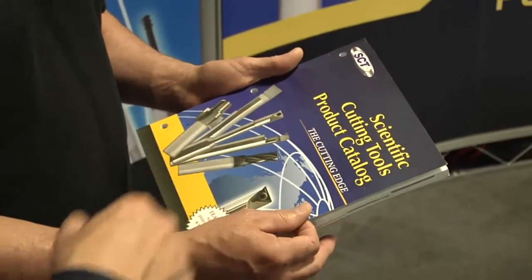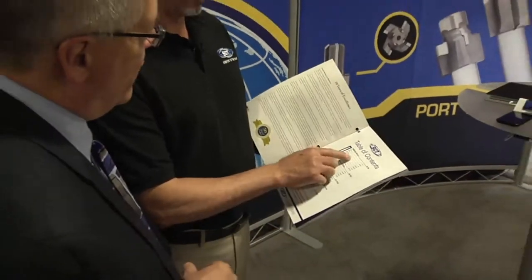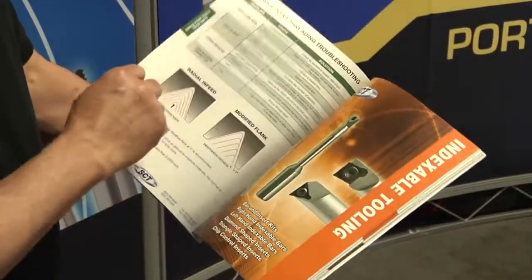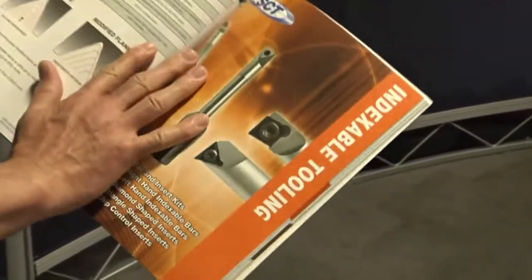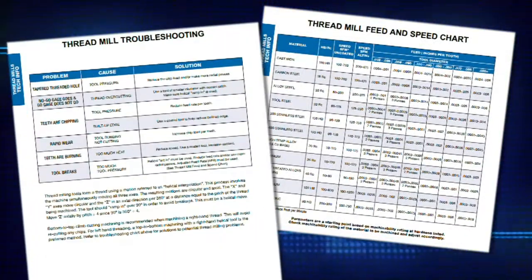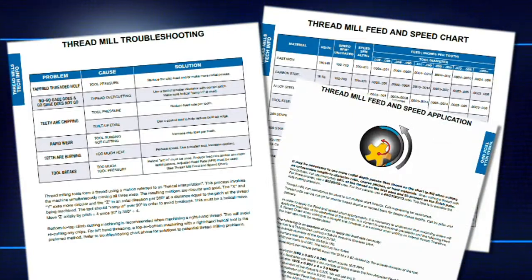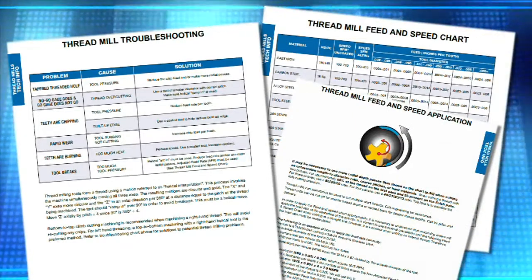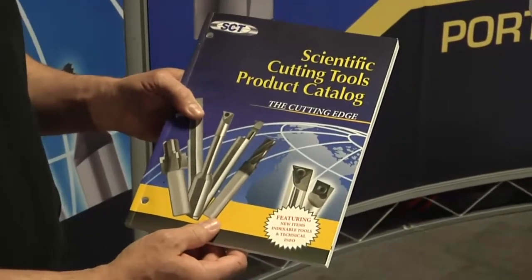We have had a nine-month effort in making our brand new catalog. It's 128 pages. It has complete sections for each one of our product lines and gives thorough speed and feed information, depth of cut, and troubleshooting for all of our cutting tools, so that our customers can apply the tools in the most efficient manner and get the best bang for the buck.